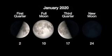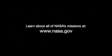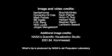Here are the phases of the moon for January. You can catch up on all of NASA's current and future missions at nasa.gov. I'm Preston Dykes from NASA's Jet Propulsion Laboratory, and that's what's up for this month.